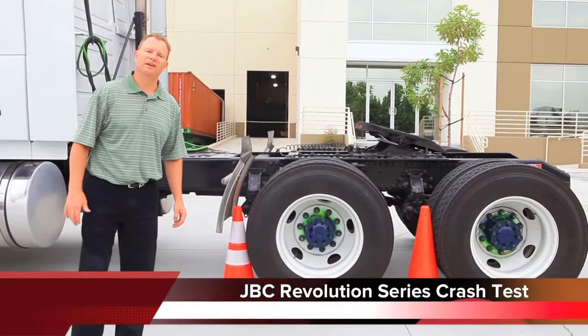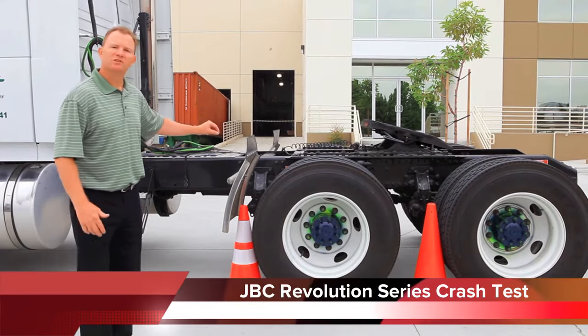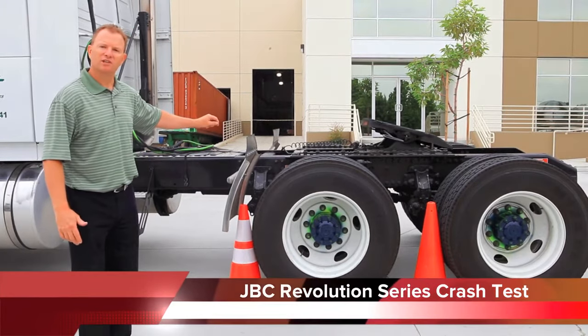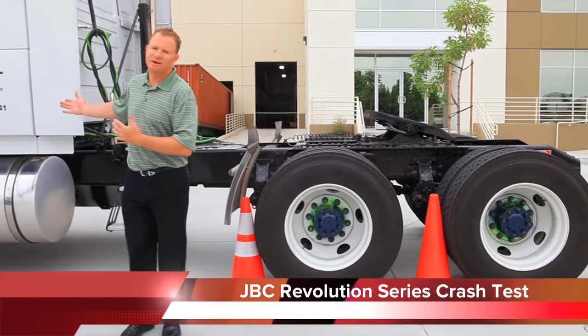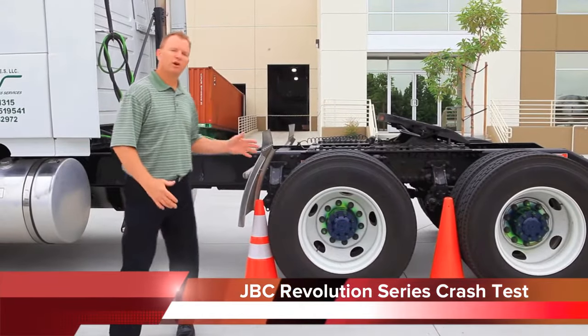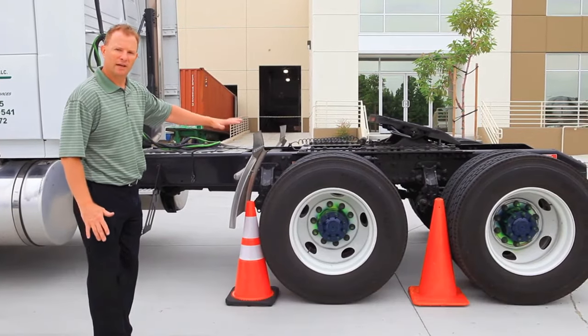Hi, this is Jerry Applebaum with JBC Safety. Today we're going to do an impact test on our JBC Revolution injection molded cone versus the traditional flow molded cone. We have a 17,000 pound semi, and we're going to run over these cones at a very slow impact on the concrete here.